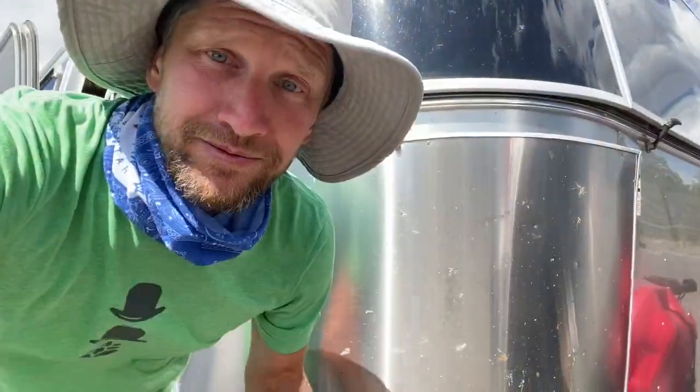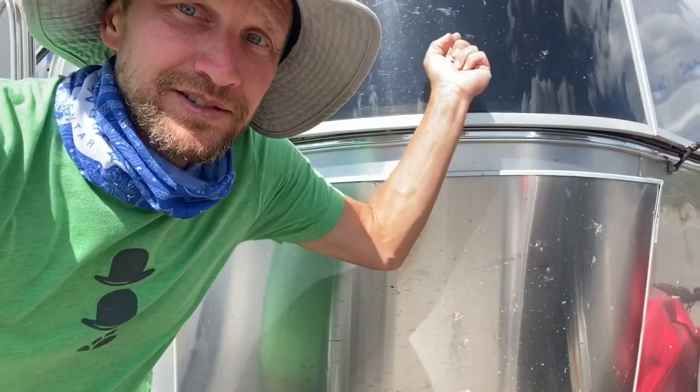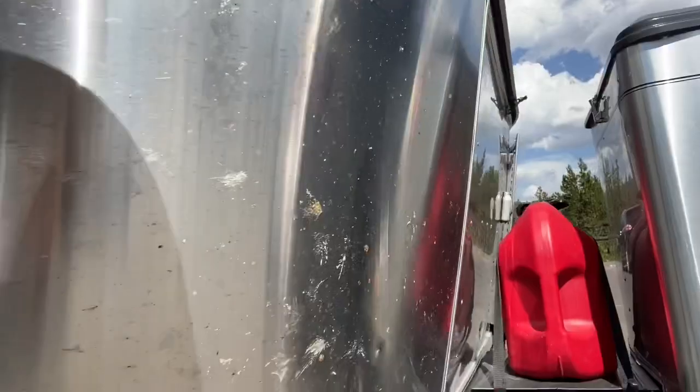In case anyone was wondering, these rock guards on the Airstream are really good bug protectors too.